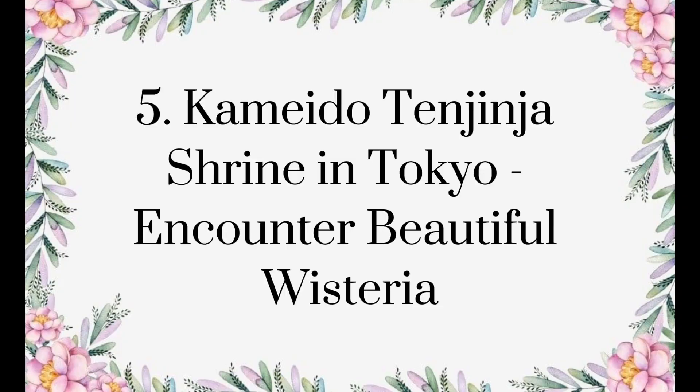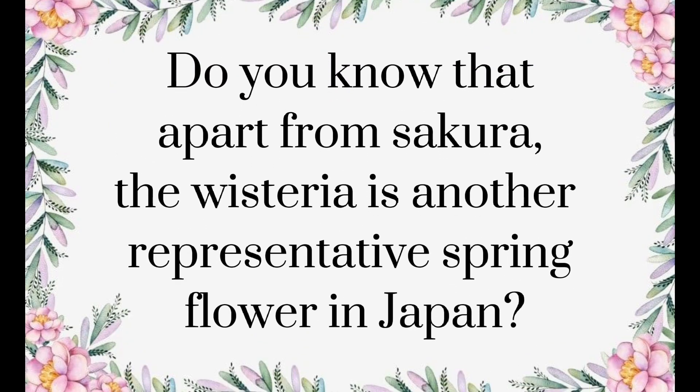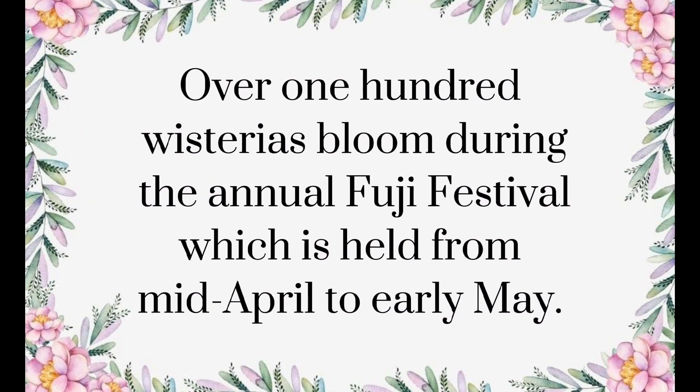Kameido Tenjinja Shrine in Tokyo — encounter beautiful wisteria. Apart from sakura, the wisteria is another representative spring flower in Japan. This flower, also known as fuji no hana, is a long trailing flower that presents itself in a vivid lavender color. The purple wisteria hanging from trellises with the Japanese-style arched bridge in the background creates a unique view of spring. Over 100 wisterias bloom during the annual Fuji Festival, which is held from mid-April to early May.